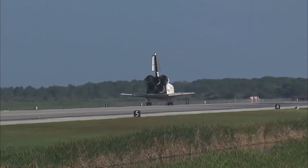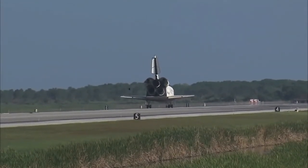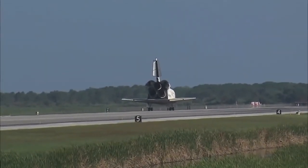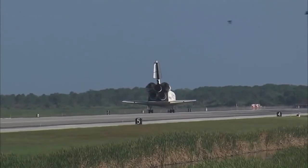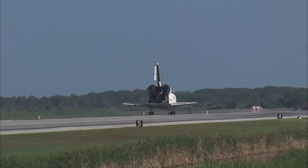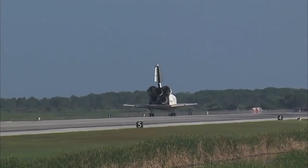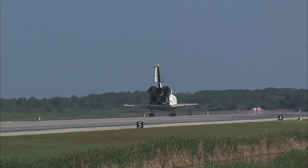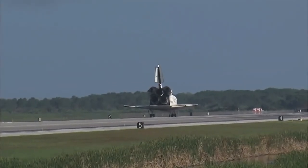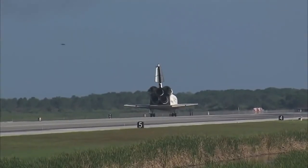Roger, wheel stop Discovery, welcome home. Dex, congratulations to you and the crew on an outstanding mission. There are no immediate post-landing deltas. We'll meet you on page 5-3 of the entry checklist. Roger, wheel stop Discovery. Thanks for those words, CJ. It was a great mission. We enjoyed it. We enjoyed working with you and all the teams in Mission Control. And we're glad that the International Space Station is stocked up again. Thanks a lot.